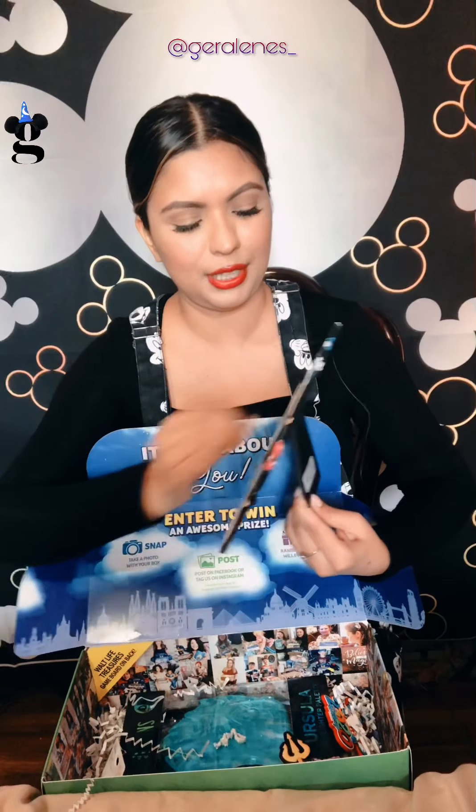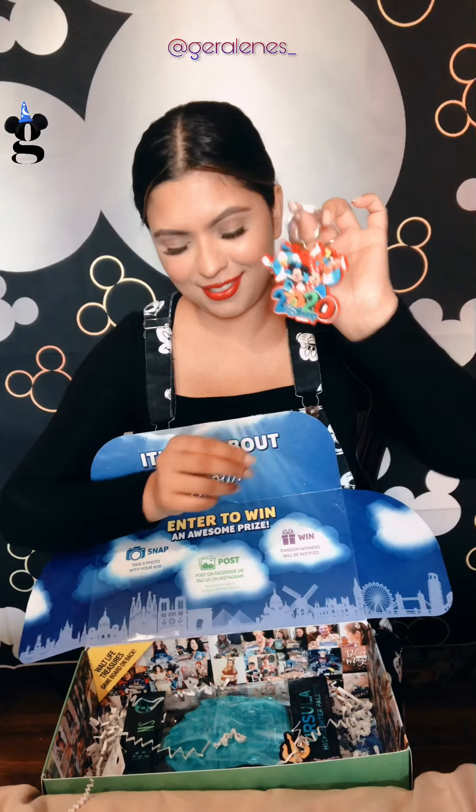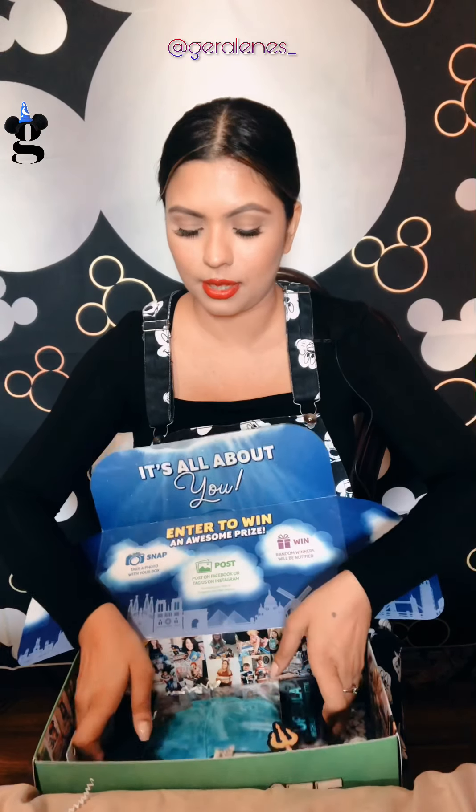Here we have a 2020 Fab Five — I call them the classic characters — keychain. Really cute, can't wait to put that on my car keys. How many of you have a million Disney character keychains on your car keys? I seriously have more keychains from Disney on my keys than I do actual keys.